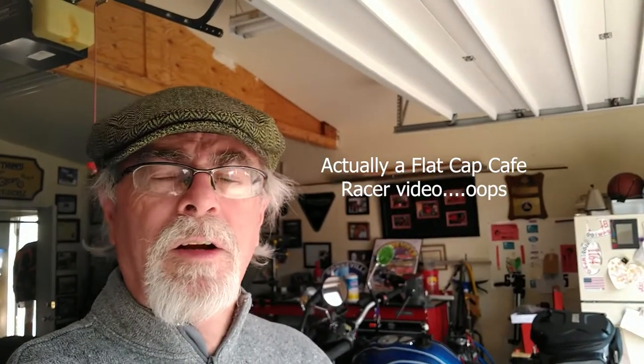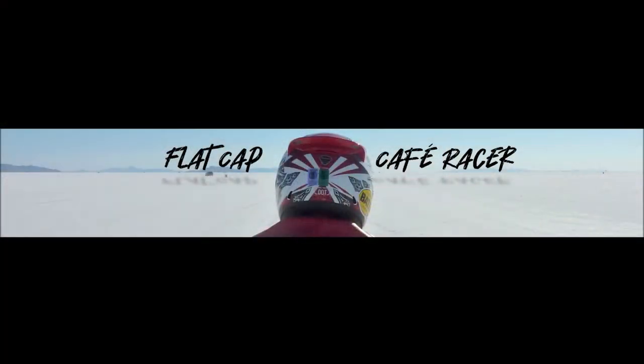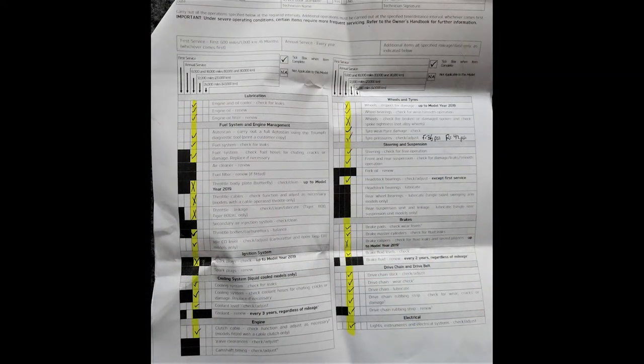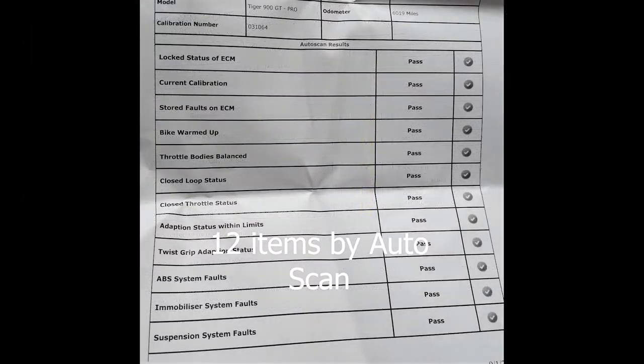Hi everybody, Justad here, giving you an update. I got my Tiger 900 GT Pro back from a 6,000 mile service and it passes with flying colors — no issues. There are nine items on a checklist that weren't covered during this inspection, largely due to the correct model year for my bike or it wasn't due.